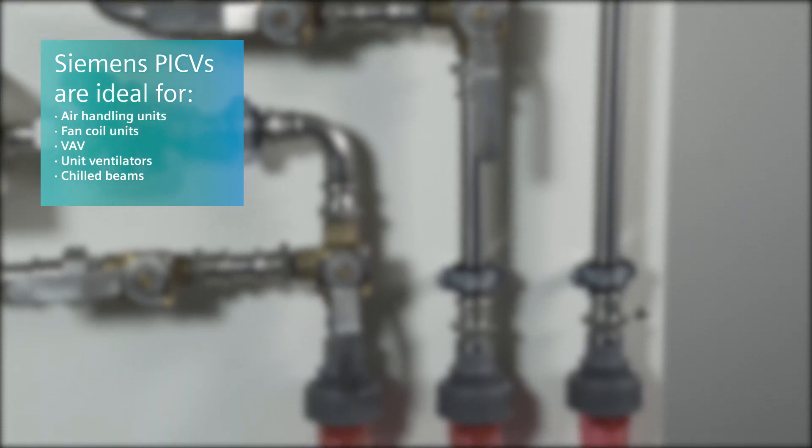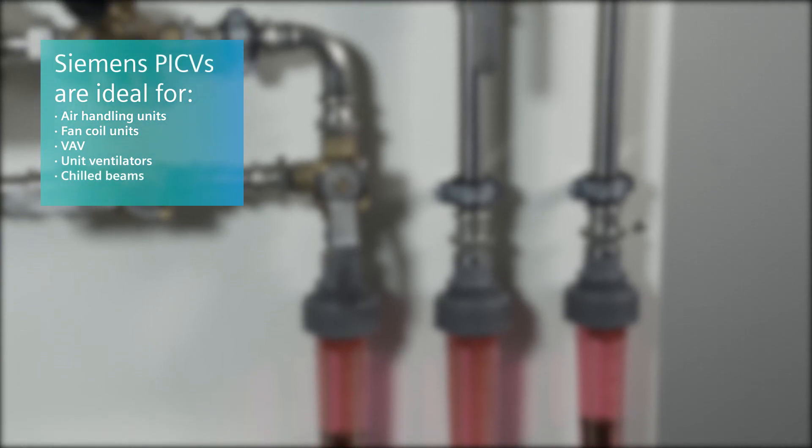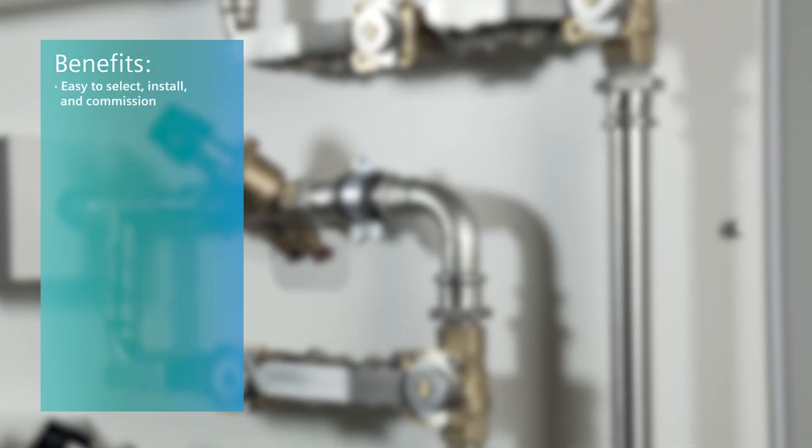Their performance makes them ideal for new construction and renovations, when you may not have complete knowledge of the existing hydronic system. Overall, PIC valves offer significant benefits.